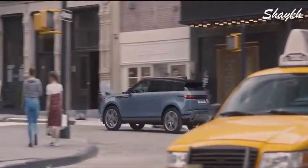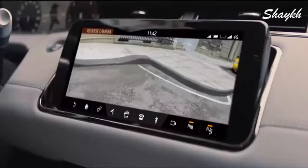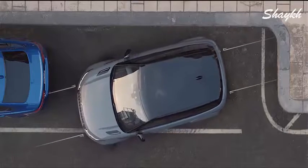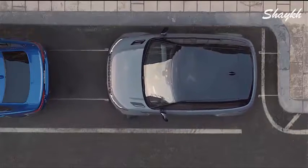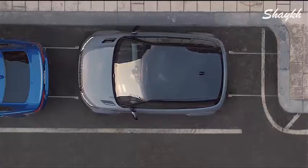The new Range Rover Evoque is discreetly equipped with a rear camera along with front and rear parking aid as standard, which are dedicated to seeing and understanding the space around the vehicle. This has many benefits, one of which is perfect parking every time.